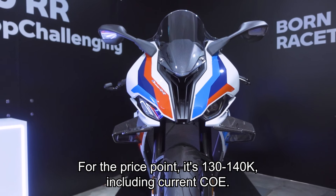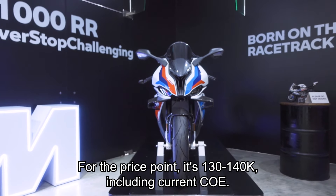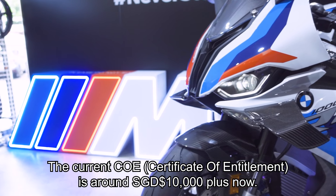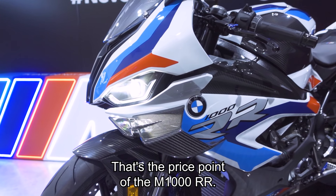The price point is around 130 to 140k Singapore dollars including the current COE, which is around 10k plus. That is the price point of the M1000RR.